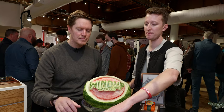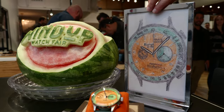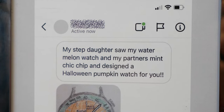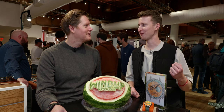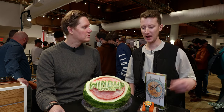Essentially, a customer of mine who owns a watermelon and also owned a mint choc chip reached out via Instagram. They got in touch saying that their 11-year-old stepdaughter had seen their watches, loved them, and came up with her own sort of design — and sent me a drawing of a pumpkin-themed Studio Underdog. So I got to work and made two of them. The first one has been gifted to this young girl, so she's hopefully wearing it to school. The second one is being auctioned off for charity — all proceeds being donated to a charity called Mary's Meals.